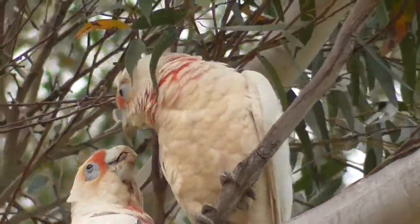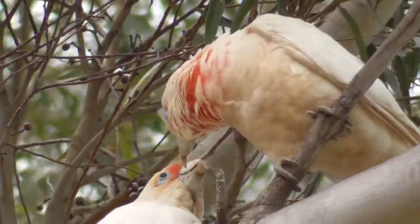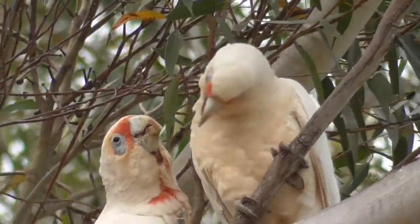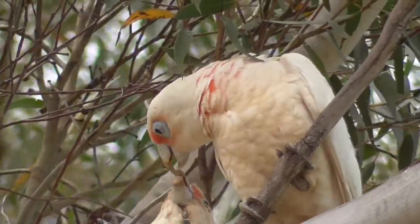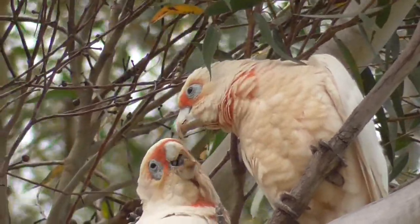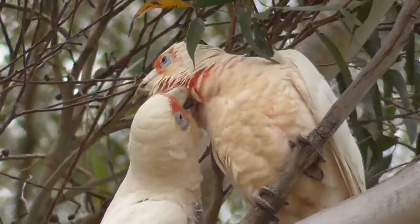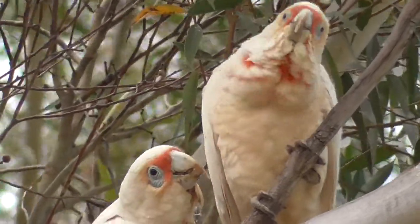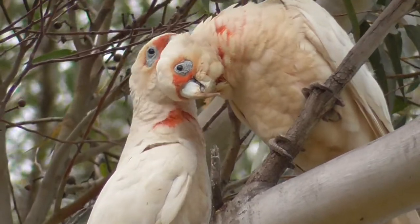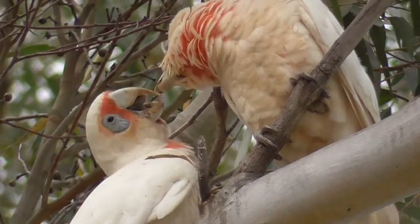Long-billed Corellas are found mainly in eucalypt forests in western Victoria and appear to have suffered greatly from the historical aridification of Australia, which favoured the smaller Little Corella, and also the spread of agriculture which cleared old growth gum trees — the favoured nesting site of these birds. By the mid 20th century there were strong concerns for the future of this species, but they've recovered well, aided by adapting to semi-urban environments and by the spread of feral populations, allowing them to increase their range up the eastern coast of Australia.